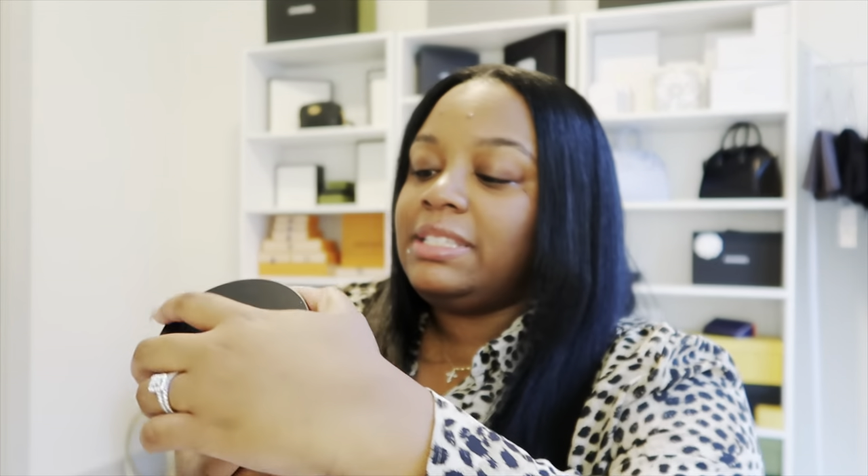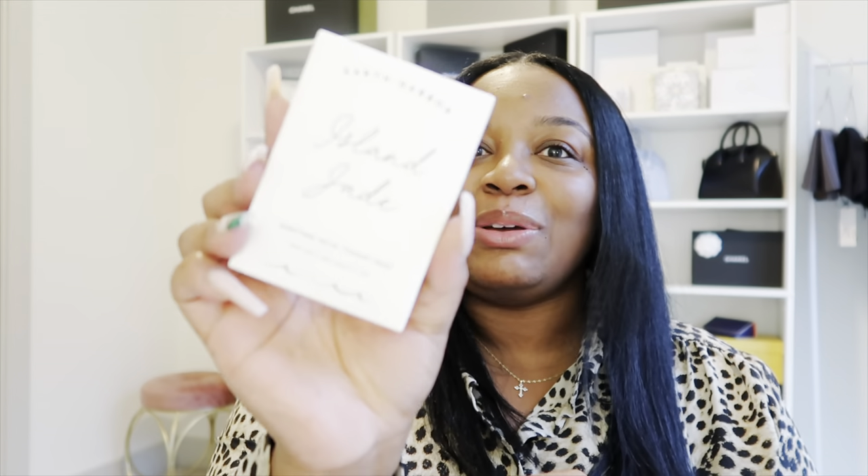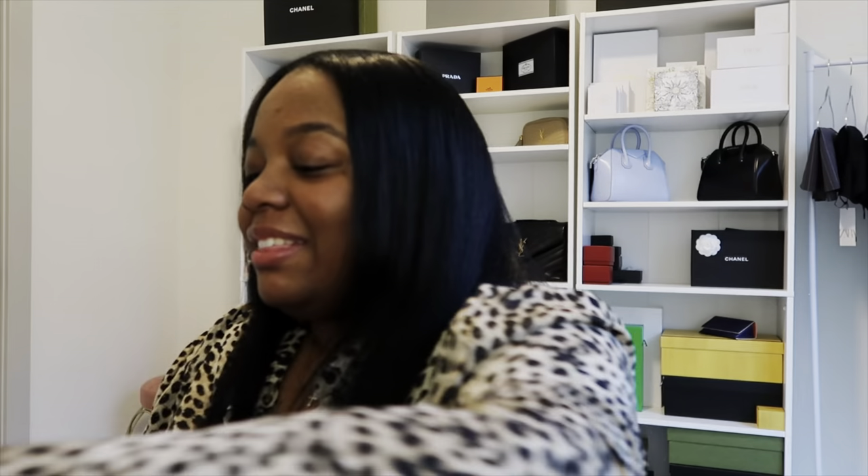The first product is a sleep time super latte, supposed to help with sleep. The next item is the Higher Dose Chew Chills — I've never taken this before, but it has magnesium in it and it's supposed to help with stress relief and ignite a sense of calmness, which is pretty cool. Then we have a gemstone facial therapy mask — I've never used a gemstone facial mask before, and it has like gemstone pieces in it, so I'm super excited to try that.